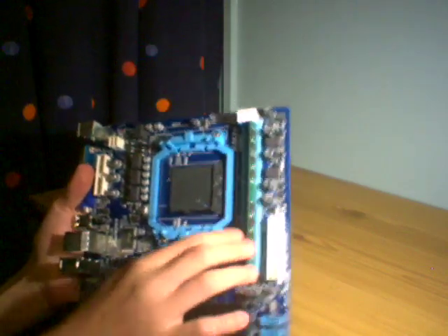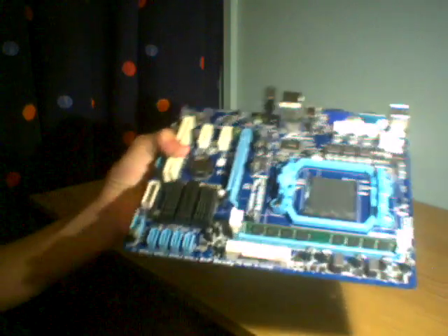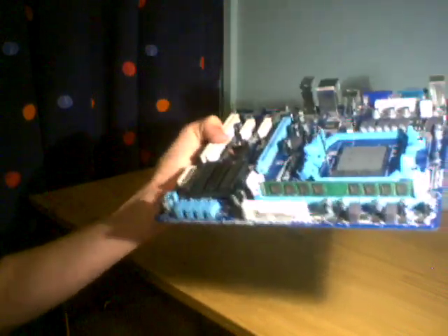There are two RAM slots. Here's your socket. Here's the IO — it's all standard: PS2, serial, PGA, four USB 2.0s, Ethernet, and audio. There are SATA controllers, PCI, PCIe x16, and PCI card slots. There's the chipset. I won't be doing much gaming on this — I'll stick San Andreas and play light stuff. I might even try Mortal Kombat 2, actually — I've got it on the Xbox right next to me, but I'll give it a go and see how it runs.